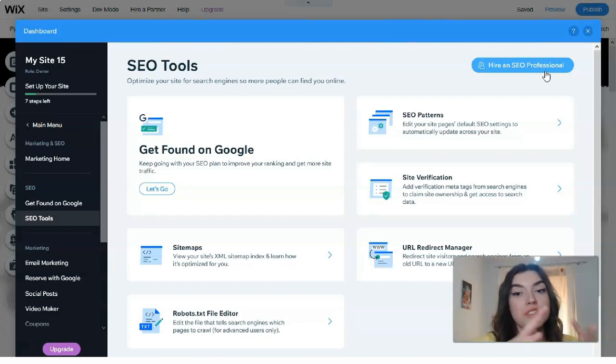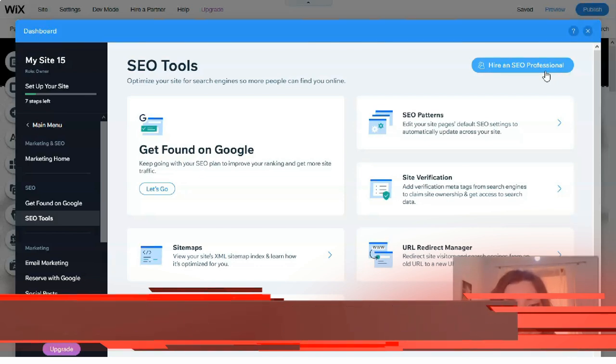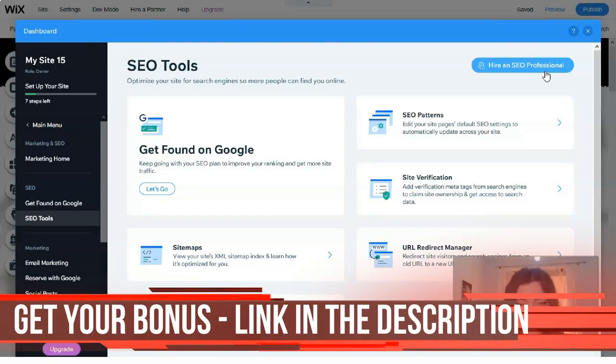Talking about the advantages, I can say that Wix has a huge number of high-quality templates. Of course we also have Wix ADI — artificial intelligence capable of assembling page layouts based on your input data. There's also responsiveness for both desktop and mobile devices, and the built-in Wix App Market with 350 apps to make your life easier.